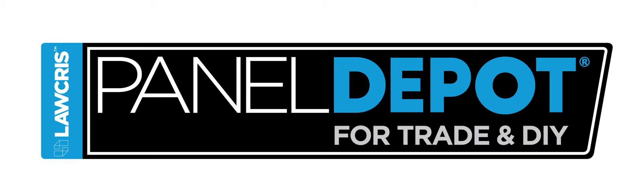As a joiner, it's hard when customers ask to see worktops or cupboard doors. I don't have the stock or the space to show them anything. Luckily, Panel Depot does.